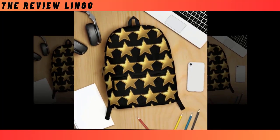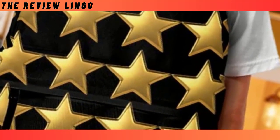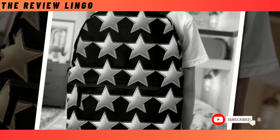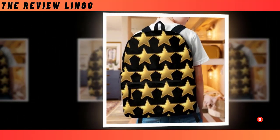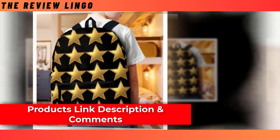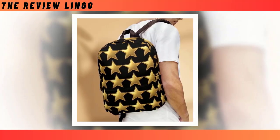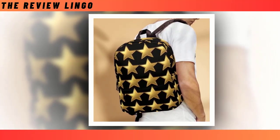Crafted from high-quality polyester fabric, our backpacks are built to last and prioritize your comfort with their ventilated construction — say goodbye to discomfort and overheating. But what truly sets our backpacks apart is their enchanting design. Embrace your individuality and make a statement with our unique celestial motif, whether you're navigating the urban jungle or embarking on a cosmic adventure.